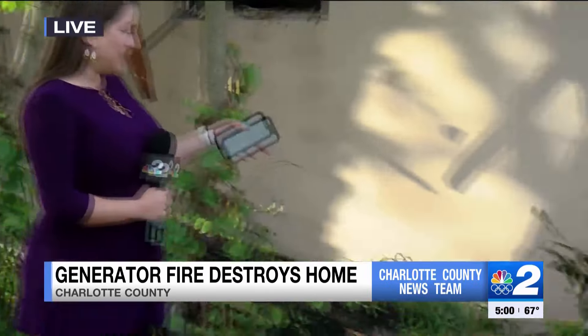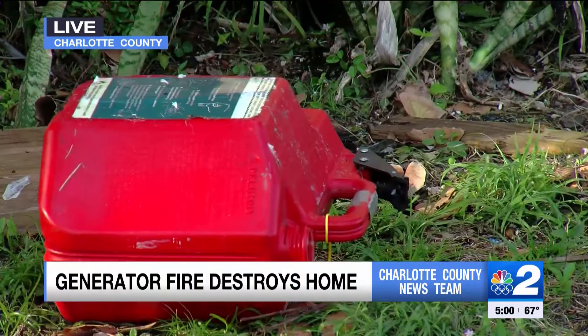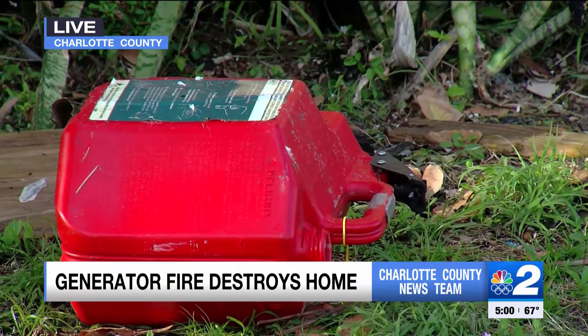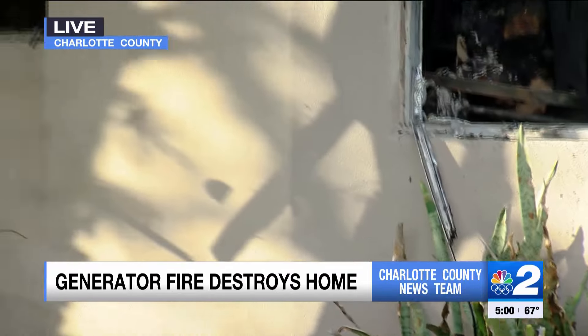Kelly, you can actually still see a gas can here in the front yard. The person living inside told firefighters he believes a ruptured fuel line from his generator is what caused the mess you're looking at now.